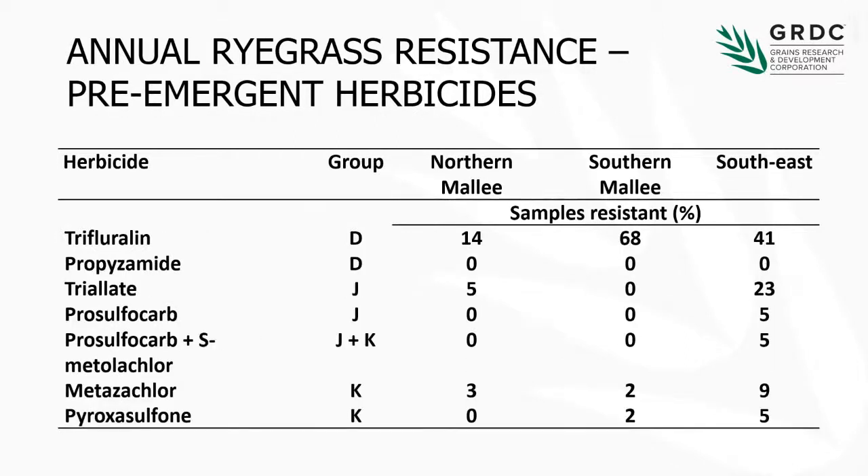Moving to the pre-emergent herbicides — this is where some of the more concerning action is happening. One thing that's true of pretty much all of South Australia is that we get trifluralin resistance more or less wherever we go. Not so high in the Northern Mallee because ryegrass isn't their main target weed up there — they're more targeting things like brome grass, which requires a different mix of herbicides. Down in the Southern Mallee, trifluralin resistance is a very large problem. In the southeast, trifluralin resistance has actually fallen, probably because most growers down there are using other herbicides — they're using all the new chemistry — and we're starting to see resistance to this new chemistry come up.